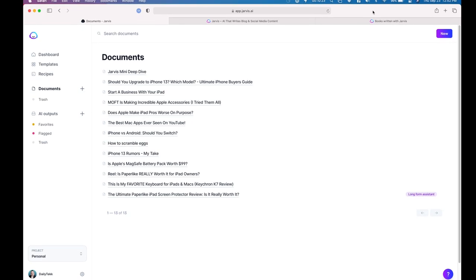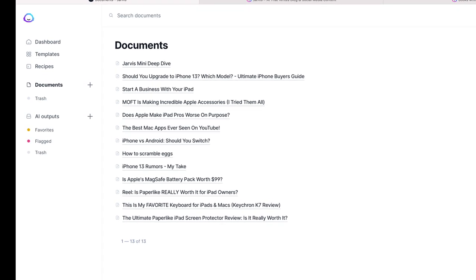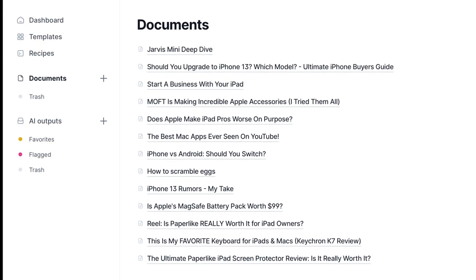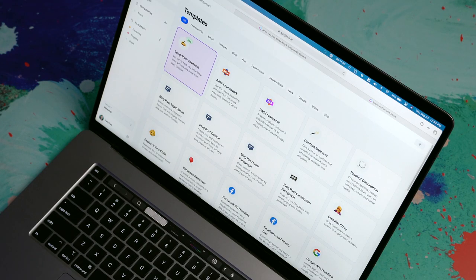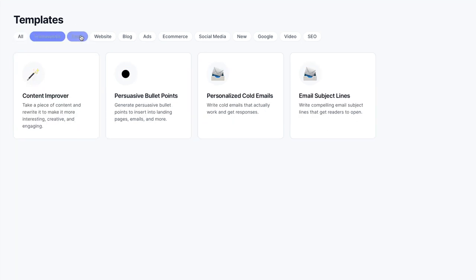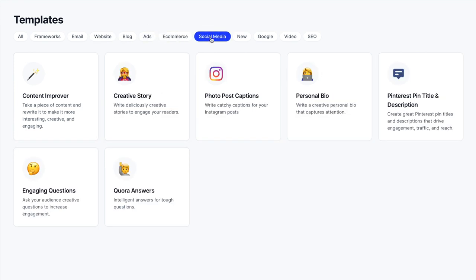Jarvis 101 — when I open my Jarvis interface, I get this list of documents. You can see some stuff I've been working on lately: my 'should you upgrade to the iPhone 13' video, my 'how to start a business with your iPad' script. Now, if I want to get started and actually write something, there are templates I can access here, and they're nicely categorized. You can look at frameworks, email-based templates, website stuff, ad stuff, e-commerce stuff, social media — the list goes on.